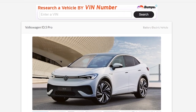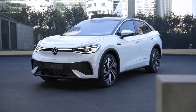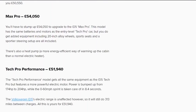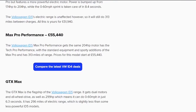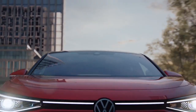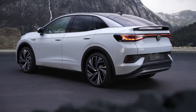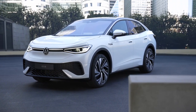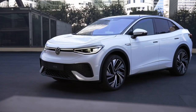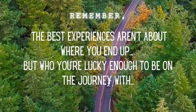The new Volkswagen ID.5 electric SUV's price and availability varies by country. Pre-orders in Germany will begin in mid-November, with pricing starting at $54,800, and the first deliveries are expected in Spring 2022. That wraps up my review of the Volkswagen ID.5 — let me know what you think of it. Thank you for watching through to the end. If you'd like to see the channel grow, please help spread the word. Until next time, remember: the best experiences aren't about where you end up, but who you're lucky enough to be on the journey with.